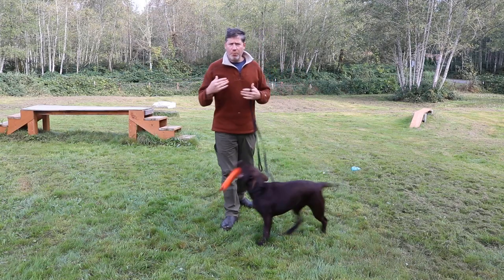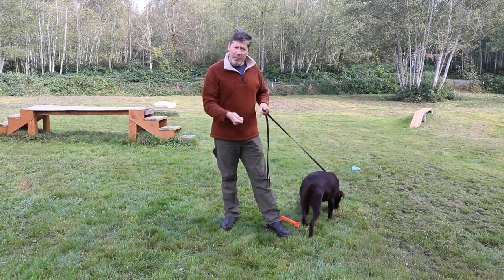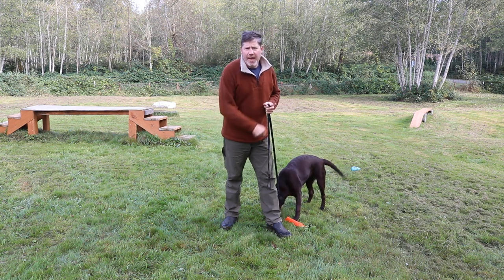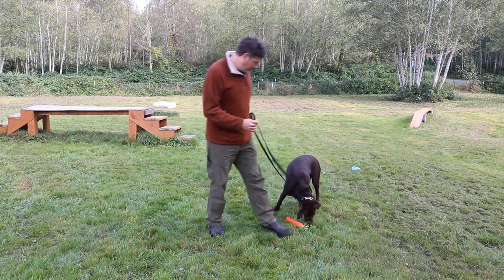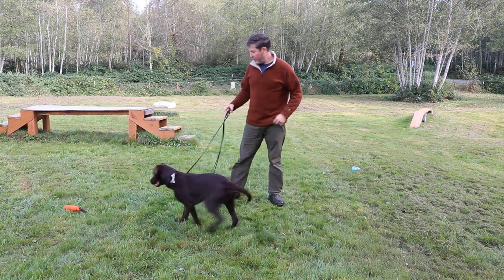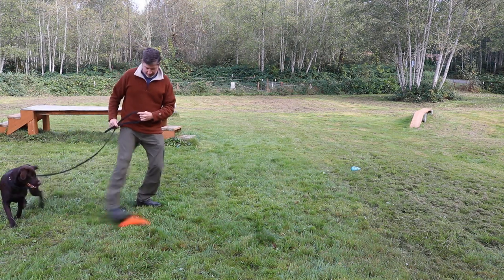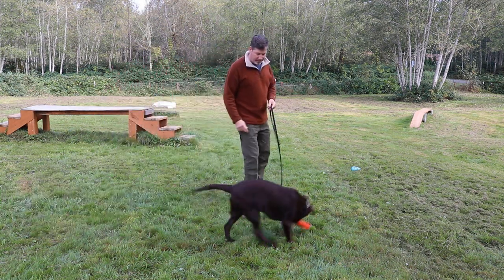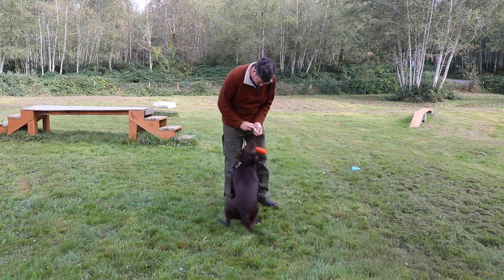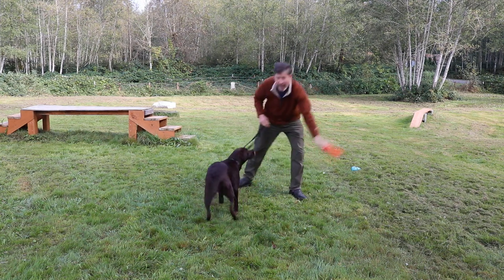Now what I'm going to do is provide an exchange. I'm going to exchange a piece of food — she'll probably drop the toy — then I'm going to give her that piece of food and go right back to engaging with her with the toy. I'll exchange, and now we go back to play.